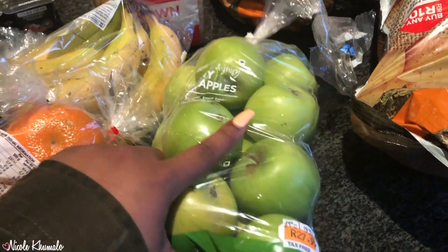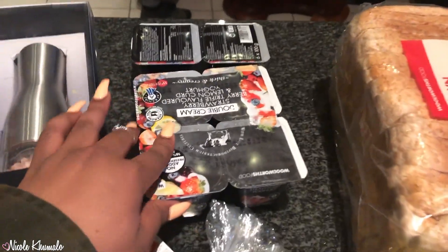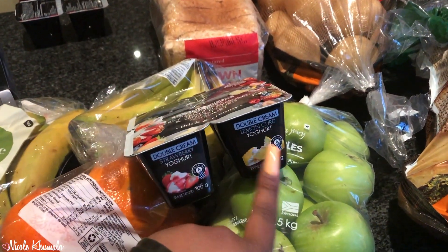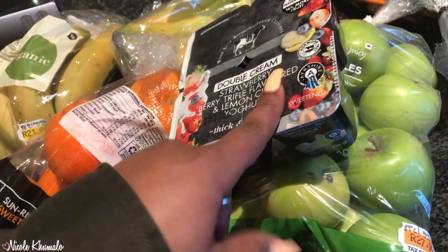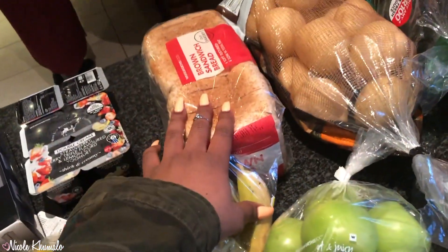We got the Granny Smith apples for $27.99. Then we got these yogurts — they are so amazing. Lemon curd flavour is incredible, and then there's a strawberry one. Those are the two flavours we have, which everyone likes. We got these for lunch — they were 40 bucks for a pack of six.